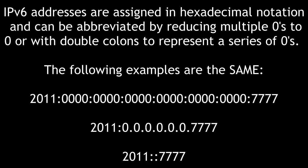IPv6 addresses are assigned in hexadecimal notation and can be abbreviated by reducing multiple zeros to zero, or with double colons to represent a series of zeros. The following examples are the same.